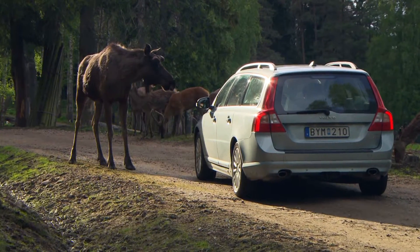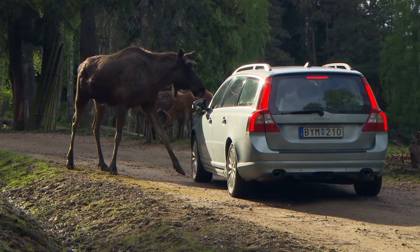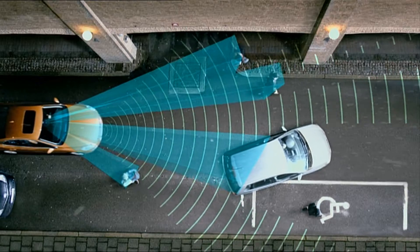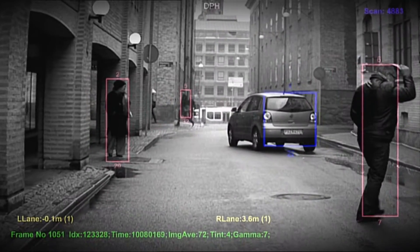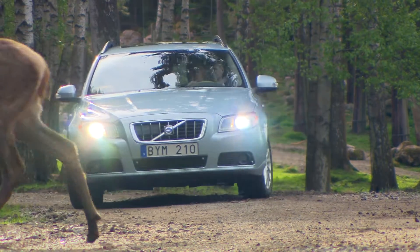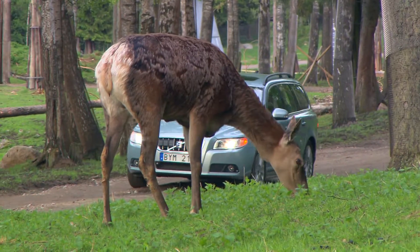The technology involved is based on a very advanced collaboration between camera and radar techniques that Volvo has previously used to avoid accidents between pedestrians and motorists. The aim is that this technology should be able to detect and warn about the presence of different types of animals.